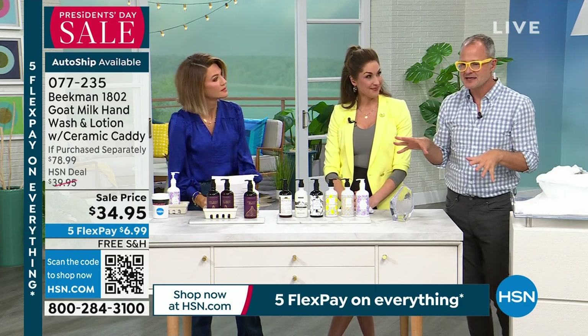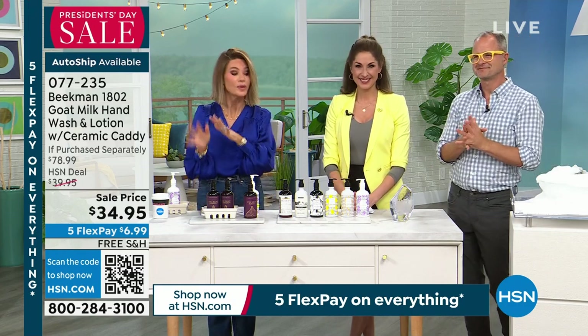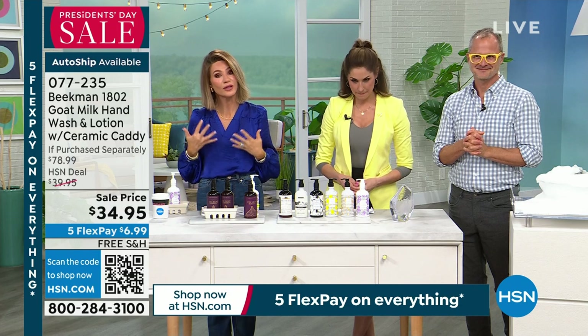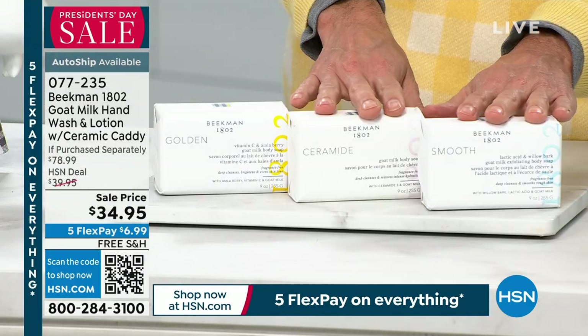That beautiful ceramic caddy is modeled exactly like the berry boxes we use on the farm — that's how it was designed. So if you'd like to pick it up, we still have your fragrance of choice. How many of us love to cleanse our skin but maybe we're doing it the wrong way — we're stripping our skin. These products have a very specific, unique design that works with your skin.